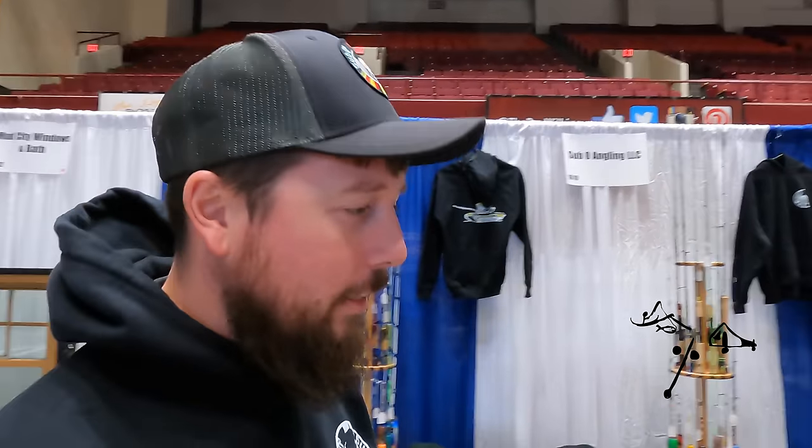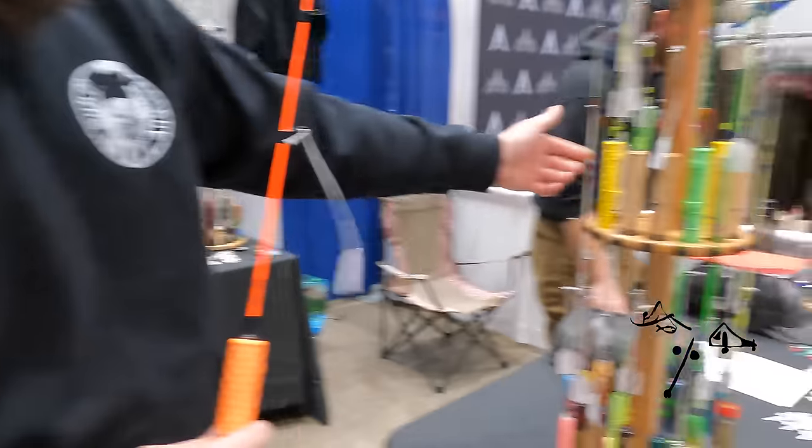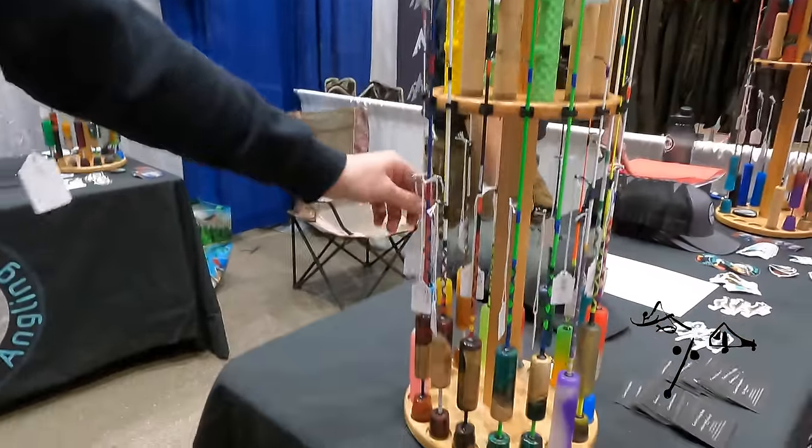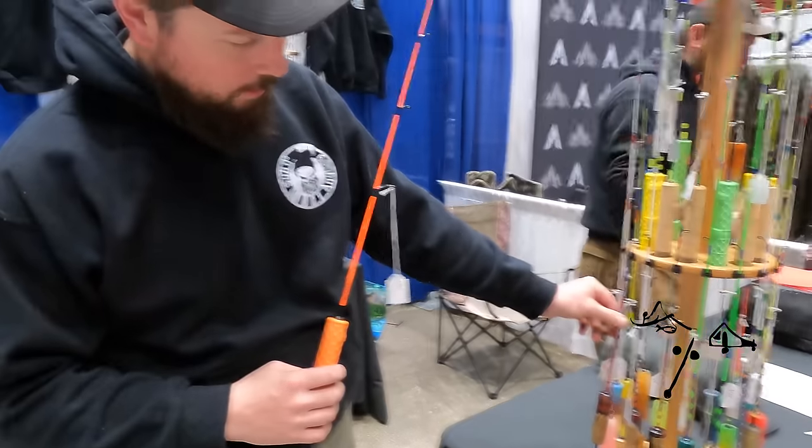Sub-Zero Angling — we make custom rods. You can get 3D-printed ones, cork, full acrylic like this one, or a wood and acrylic hybrid. These are show prices.